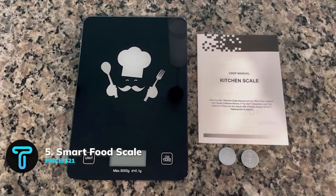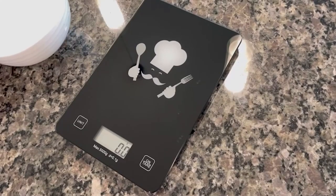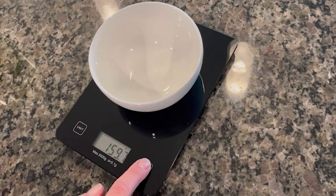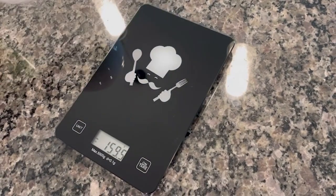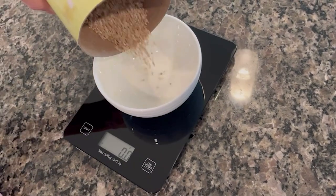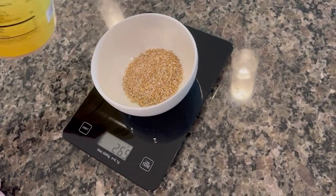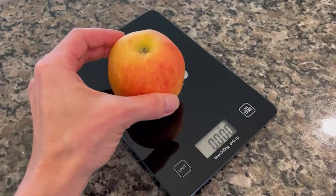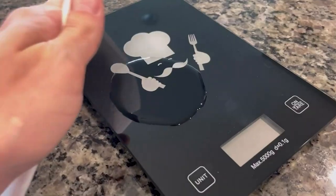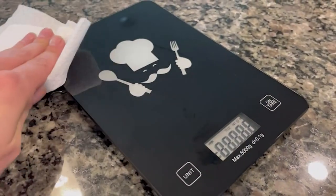Smart Food Scale. Although you love good food, you shouldn't consume the entire table every time. This is why you actually need a food scale — a smart one for that matter — so that it doesn't get tricked by your clever stunts. This scale has a high precision range between 1 gram to 5 kilograms, and you can tare easily to exclude the weight of the plate or container that carries your food. The scale's large digital display is also cool.